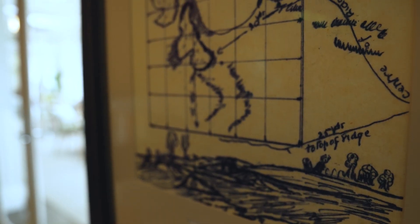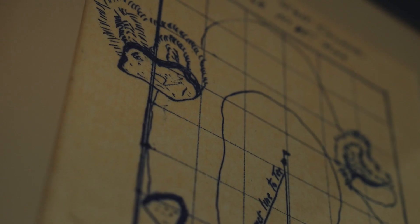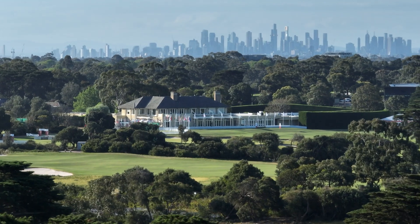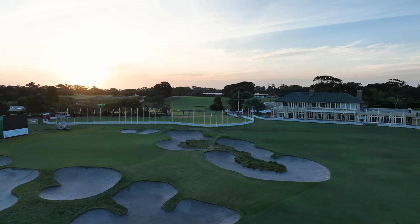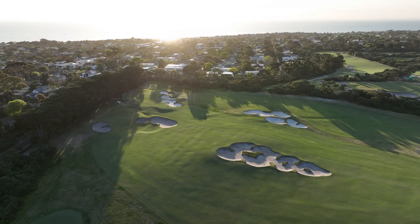The west course was designed by MacKenzie in 1926, and his partner Alec Russell designed the east course in 1928. The courses were constructed by the greenkeeper at the time, called Mick Morecambe, and the machinery that he used was a horse, a scoop, and a plough. Which is hard to believe when you walk around the golf course and look at the magnificent bunkering — it was all done by a horse and a scoop.